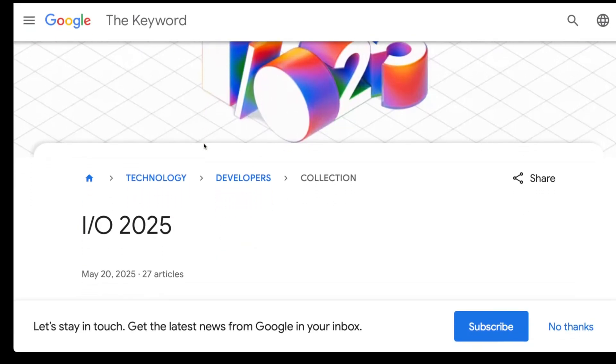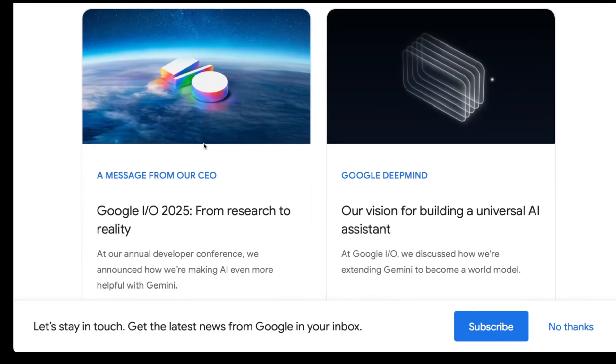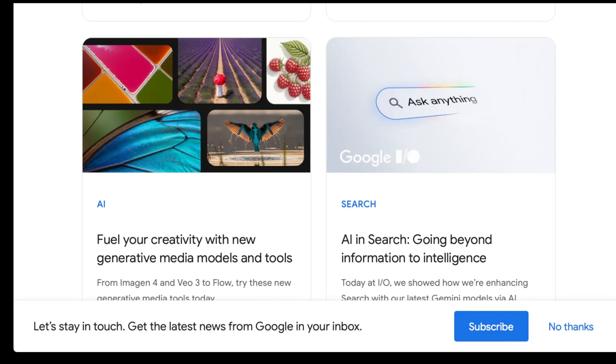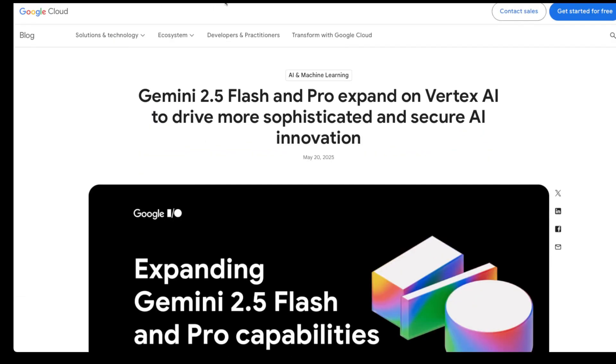Hello everyone, and welcome to today's video. Today we're diving into Google's latest announcements from their IO 2025 event, specifically focusing on two groundbreaking AI models: Gemma 3N and Gemini 2.5 Flash.